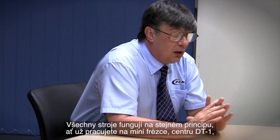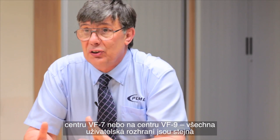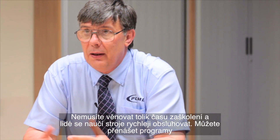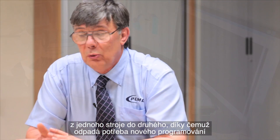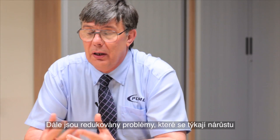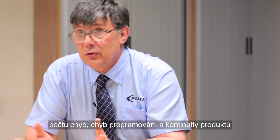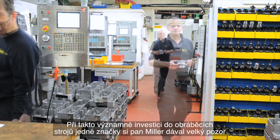All the machines work off the same principle, so whether you work on a mini mill, DT1, VF7, or VF9, all the user interfaces are the same. You've got less training to do and people are more familiar with it. You can move the program from one machine to another with no reprogramming. It's all reducing the build up of error, programming hours, and improving continuity of the product.